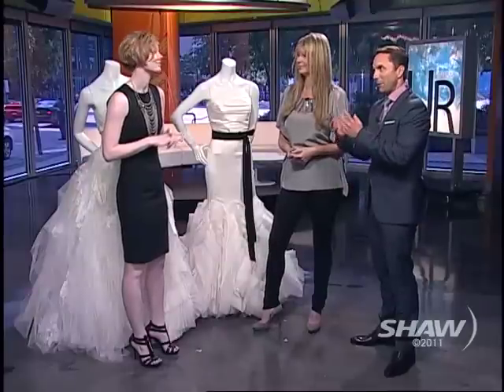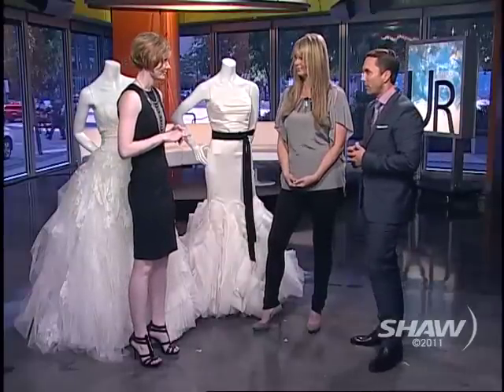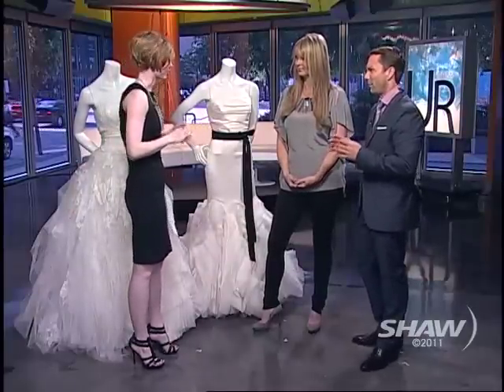When you talk about Vera Wang and the aesthetic, she really has a vision in her bridal line. She's got a signature look, and brides really gravitate to her.